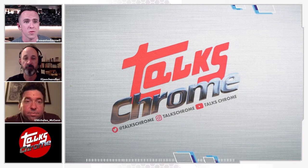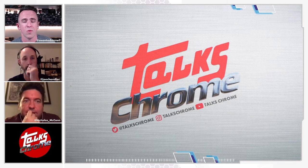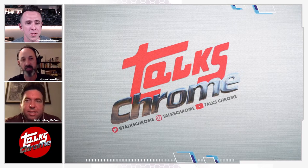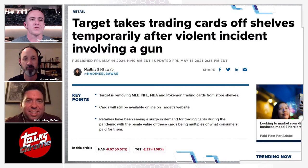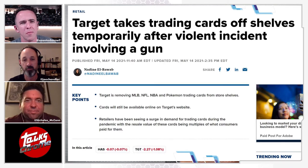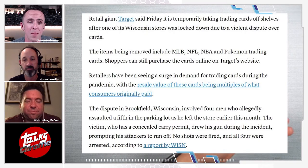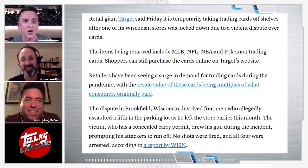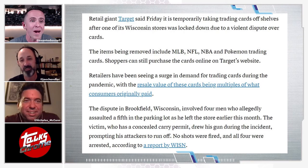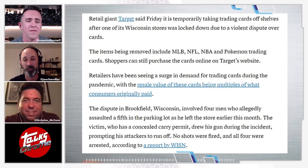Whenever sports cards are in the news it's one of two things: some card sold for five million dollars, or someone pulled a gun on someone in a Target parking lot. It's the latter. Target has stopped selling cards — this is a big deal because a lot of people got their cards from Target. When you actually read the article, four guys jumped one guy who had cards, and he had a license to carry. He had a gun and those four guys found that out.